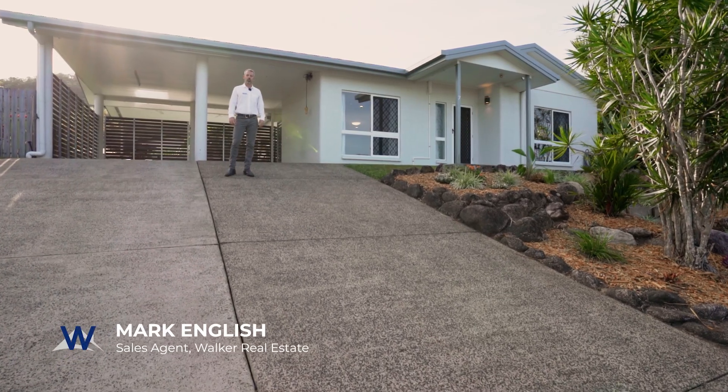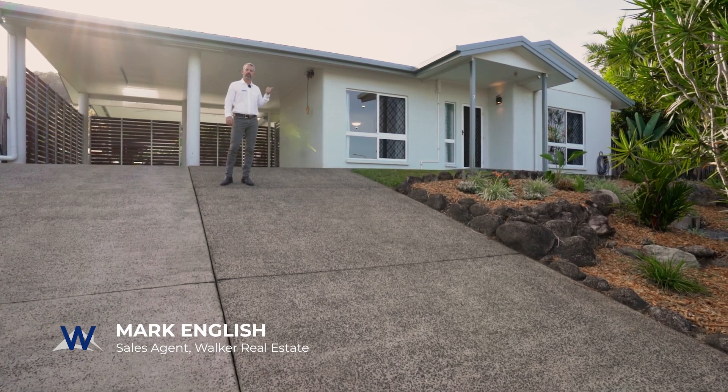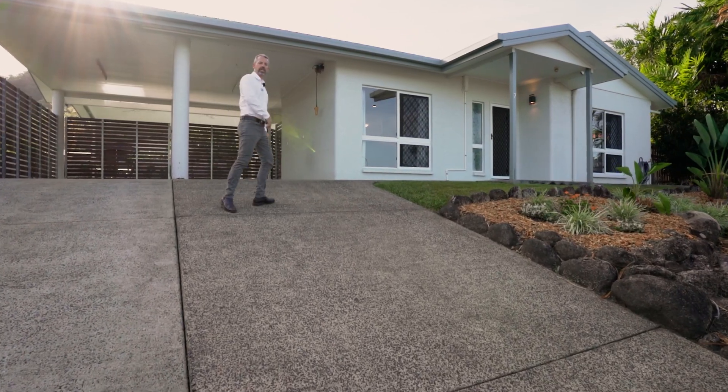G'day, I'm Mark English from Walker Real Estate and it's my pleasure to introduce you to this beautiful fully renovated family home in Upper Mount Sheridan, 7 Vernon Street. Let's come through and take a look.